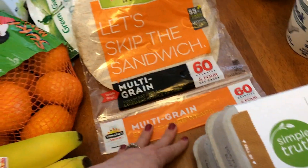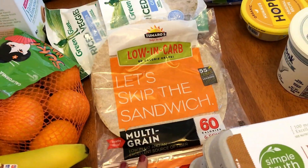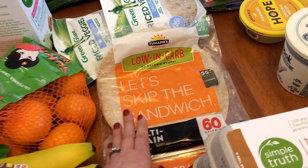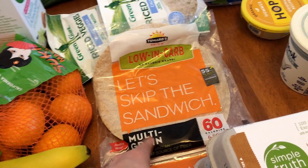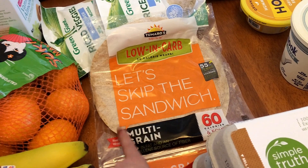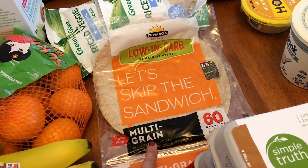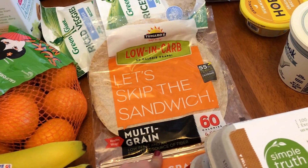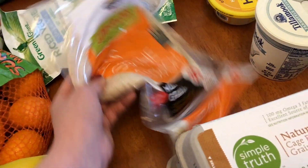I picked up some of these low carb wraps. You guys know I'm trying to do a little bit lower carb and I am back to counting points, so these are one point a piece — one point for one, two points for two. Some of them don't multiply that way. I'm going to be having veggie quesadillas one day this week, so that's what those are for.